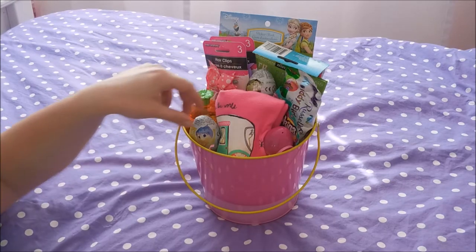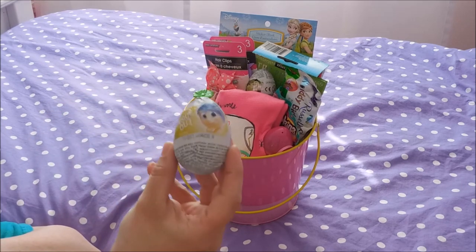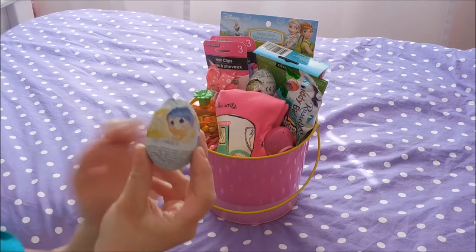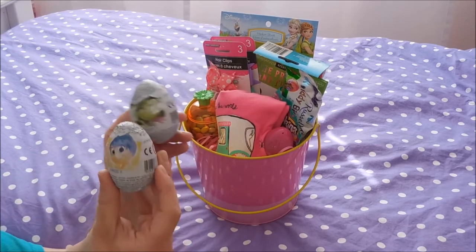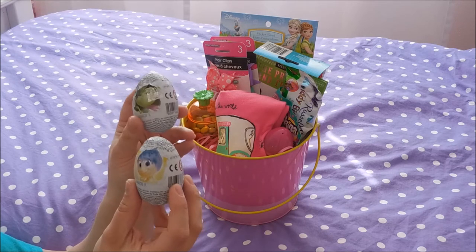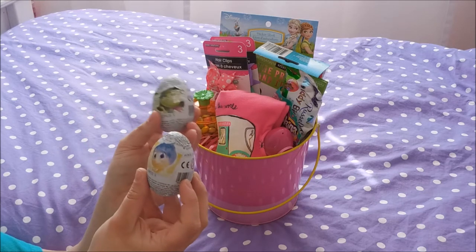Here are the things that are in Aubrey's basket. First of all, Aubrey loves these Kinder eggs and we recently watched Inside Out — she absolutely loves that movie. She likes to pretend she is Joy and a mix of Disgust. I found both of these eggs; inside the chocolate eggs are toy surprises. She absolutely loves them so I think she's going to be really excited.